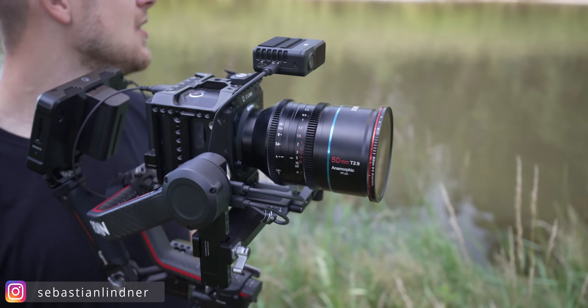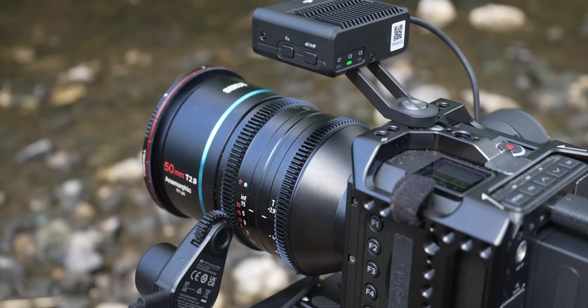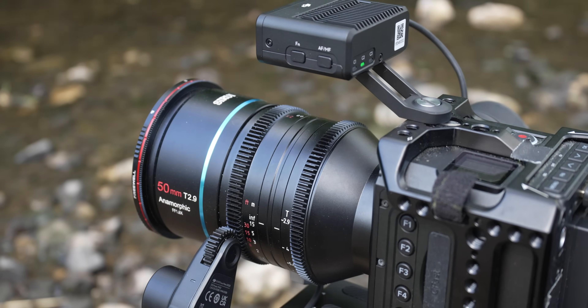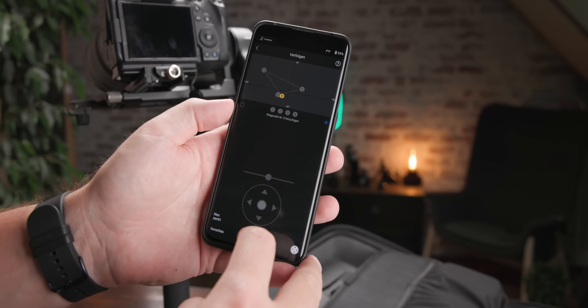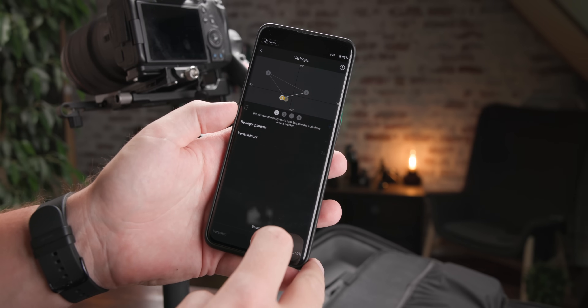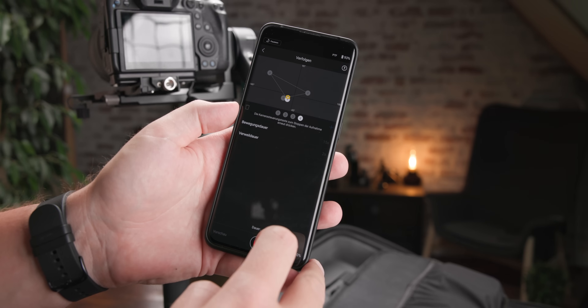Viele Gimbals können heute über Kabelverbindungen die Aufnahme starten und stoppen, Belichtungseinstellungen der Kamera ändern oder sogar den manuellen Fokus steuern – entweder über die Kamera selbst mit modernen Autofokus-Objektiven oder über Fokus-Motoren, die man auch an vollkommen manuellen Linsen wie Cinema-Objektiven verwenden kann. Auch Zoom lässt sich steuern – bei Power-Zoom-Objektiven oder über den Fokus-Motor als Zoom-Motor. Und für Timelapse, Panorama-Fotos oder kleine Videosequenzen sind Gimbals ebenfalls super vielseitig.